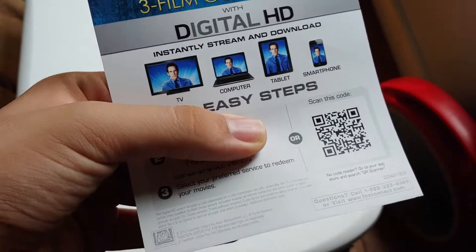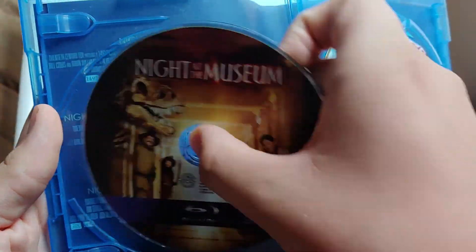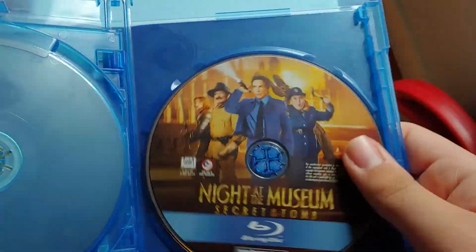Now I'll show the code. The code expired already. The last code I gave away to one of the subscribers — they said it expired too, so yeah. I apologize, guys. But if any one of you still wants to try it out, you know the rules. There's Night at the Museum with art from the movies, and there's Smithsonian and Secret of the Tomb.